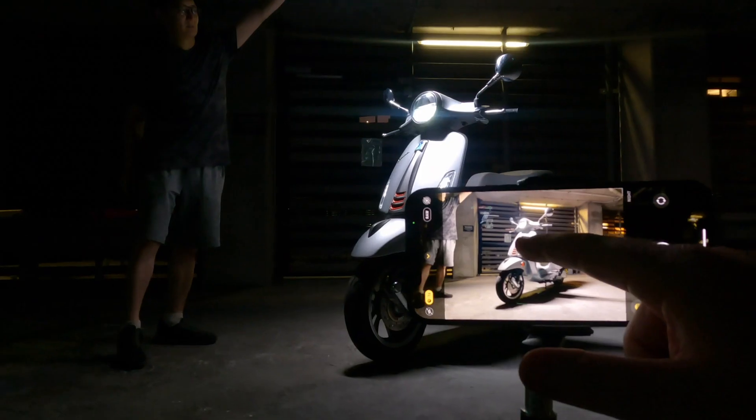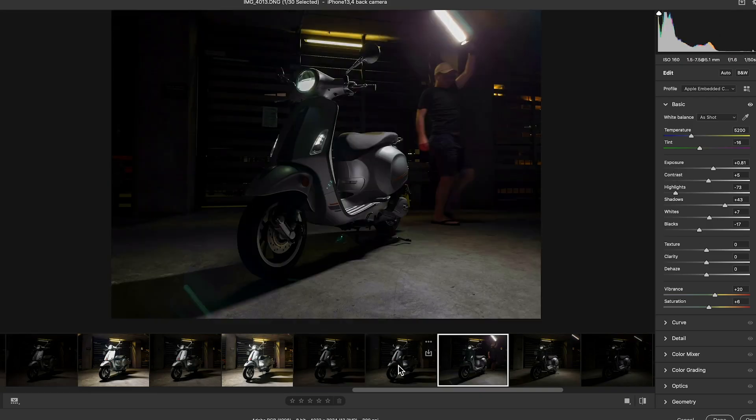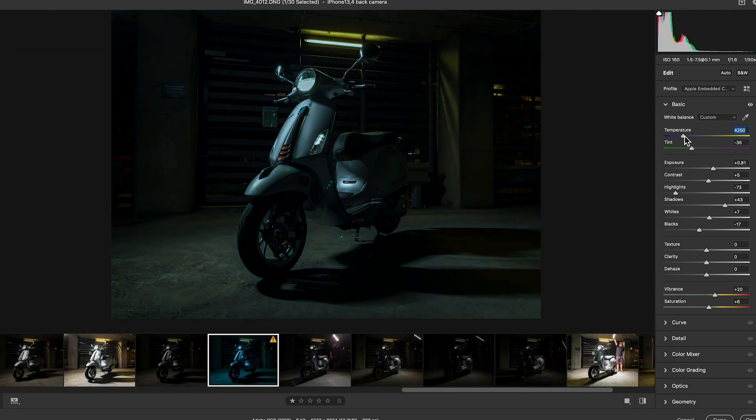But of course there are very specific advantages to shooting in Pro Raw, and here are some of the circumstances in which I personally would be turning that format on. Number 1: Creative flexibility. Any moment that you capture that you care enough to want to edit later is probably worth doing in Pro Raw. As per my last video showing off what Pro Raw can do as a professional camera, it's invaluable having that tool available.